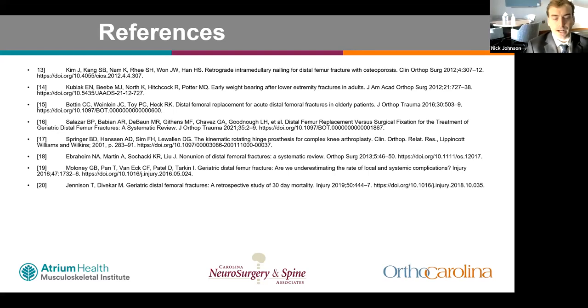Nick agreed and outlined three indications: first, a physiologically elderly patient who can handle a big surgery but has an intra-articular distal femur fracture without fixation options via retrograde nail or plate; second, patients with questionable fixation potential and pre-existing osteoarthritis who are at high risk for non-union; and third, elderly patients who were initially fixed with plate or nail but have insufficient bone stock for standard total knee conversion, making DFR reasonable after allowing some healing time.